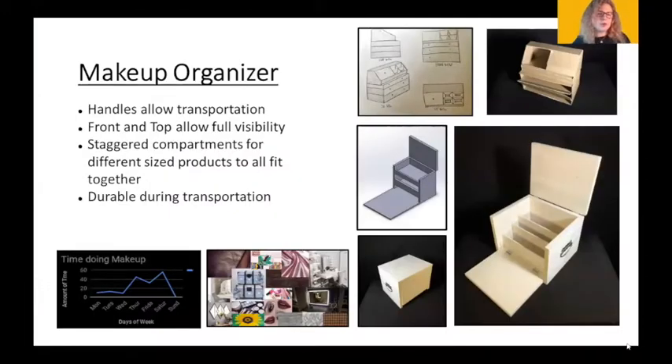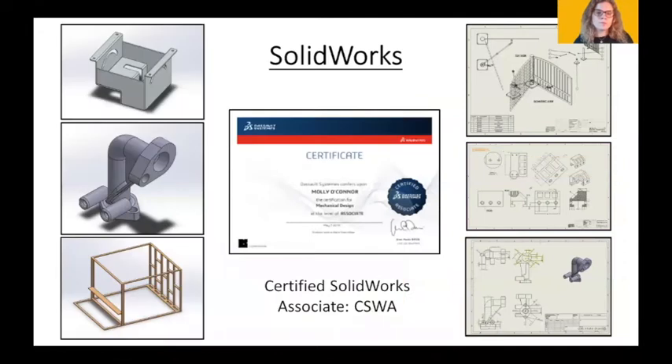This is a project I did in Product Design 2. We were asked to create an organizational device, so I figured why not organize my makeup. You can see my design process starting with original sketches through the final product. My main goal was to make something durable and easy to transport so I wouldn't have to move my makeup around when traveling. I'm also a certified SolidWorks associate. One notable CAD model was for my advanced CAD class where everyone was assigned a part of a lawnmower engine — I got the carburetor intake — and we had to measure the physical part and create it in SolidWorks so the whole class could assemble a full lawnmower engine model.